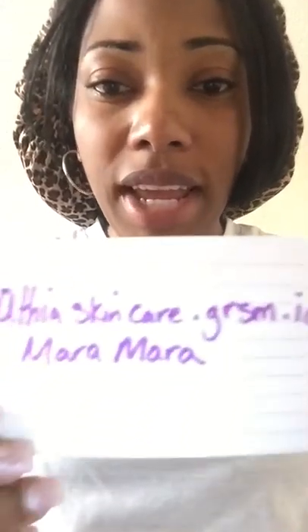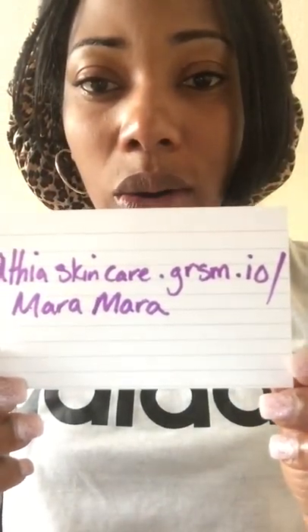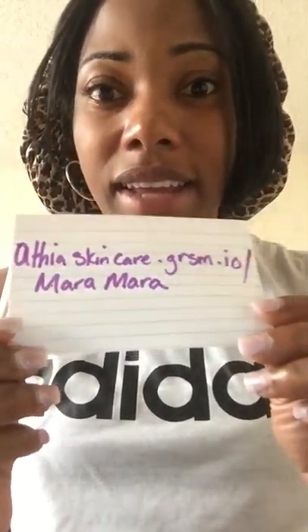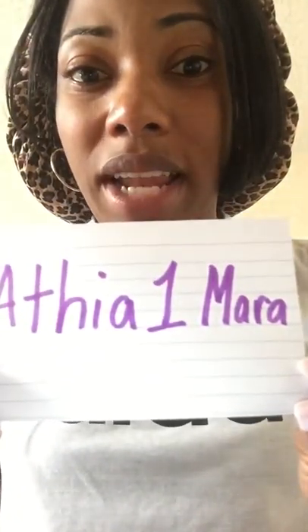The referral link is athiaskincaregrsm.io/maramara. To get a discount on your purchase, enter the code athea1maramara at checkout. Good luck, thanks for watching — I hope you enjoyed it and will join me again for another video. Till next time, bye!